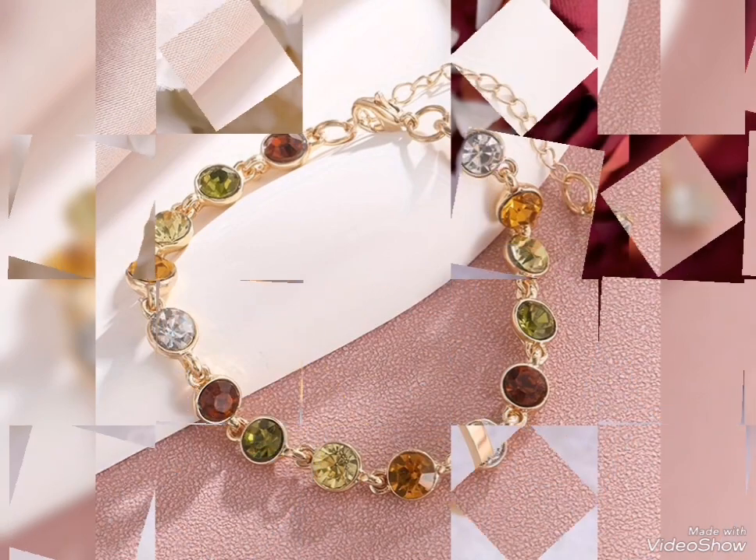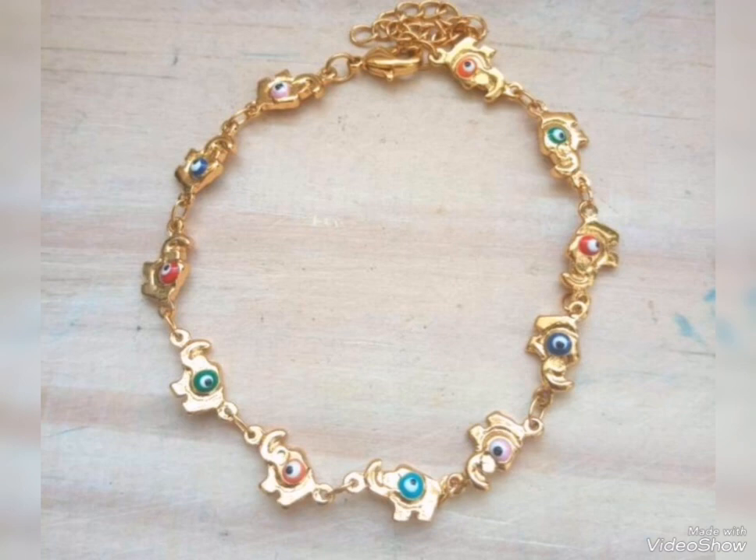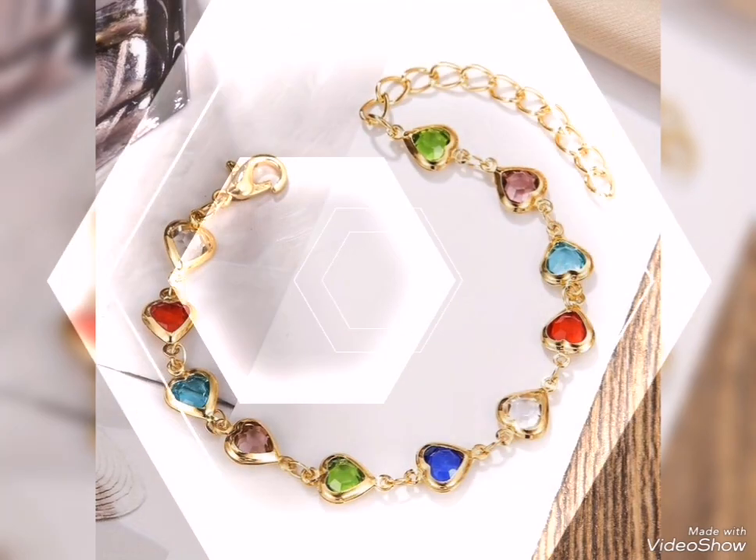Beautiful colors, stylish design. This is multi-color stone design. Gold breasted, beautiful shape, and elephant shape. Gold breasted, unique idea. Again, multi-color shape, hard shape design.